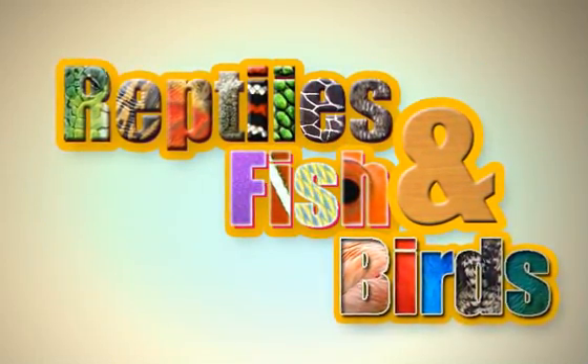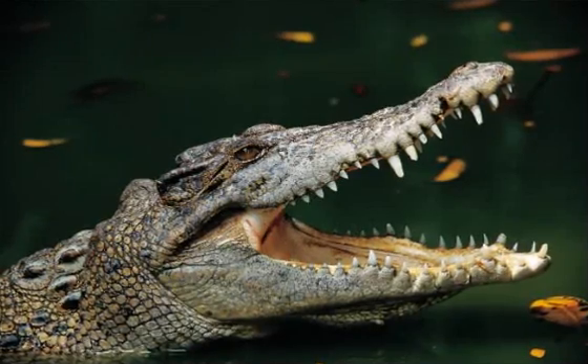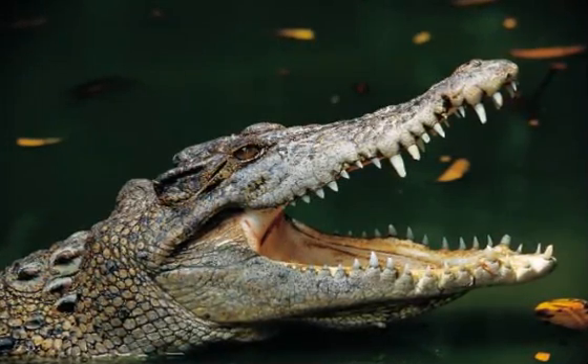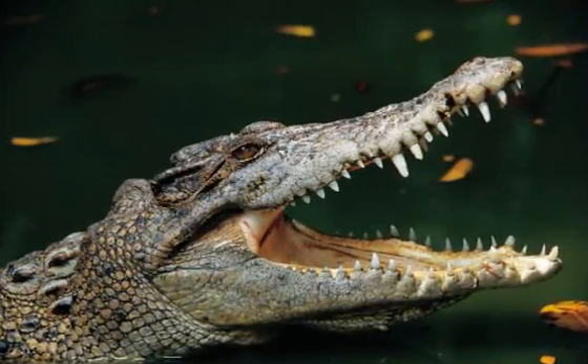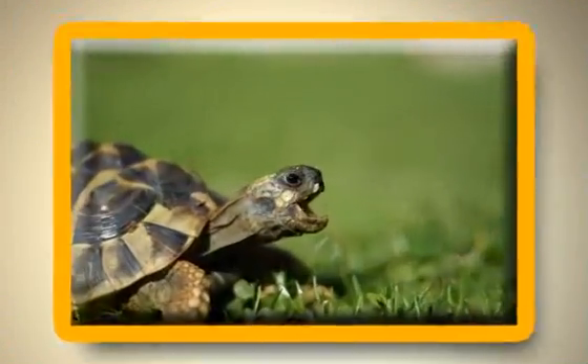Reptiles, fish, and birds — most reptiles eat meat, but not all of them. You can tell if a reptile eats meat if it has pointed teeth to tear the meat, or to hold it still so they can swallow it whole.